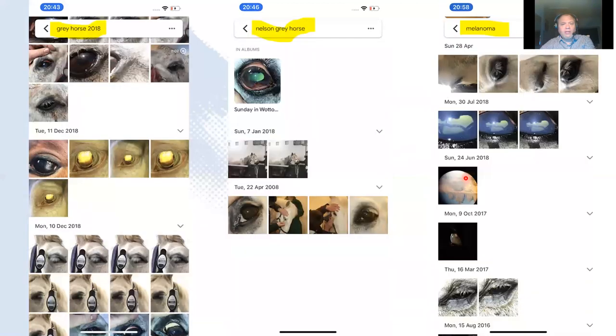So when we come to search, we can search for all gray horses in 2018 and it will try to find everything it recognizes as a horse, which is helpful to find those cases. In this particular case, my colleague Nelson was holding the horse, so I can search for Nelson with the gray horse and it finds all the horses Nelson was with in those photographs and in that year. If I search for 'melanoma' and I've used that as a keyword in any image, it will find all the horses and all the places with melanomas. A very useful way to think about how you manage your photos before you even start.